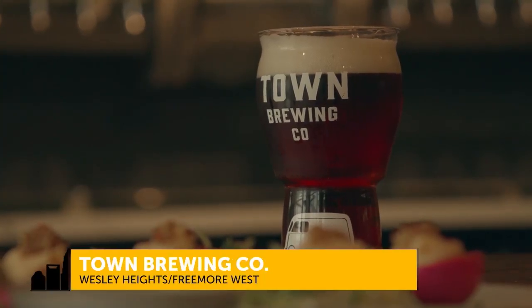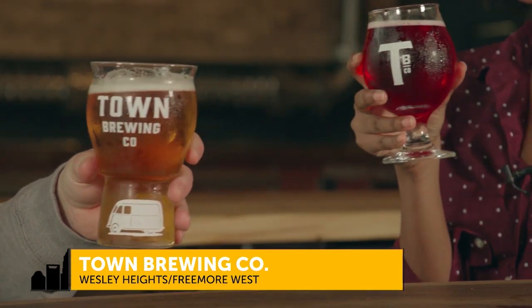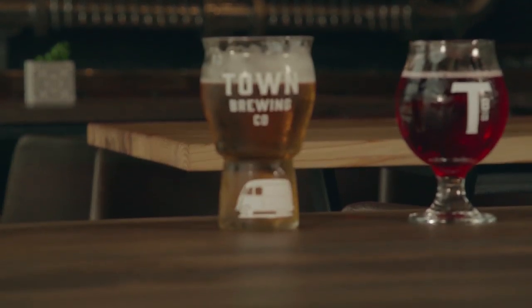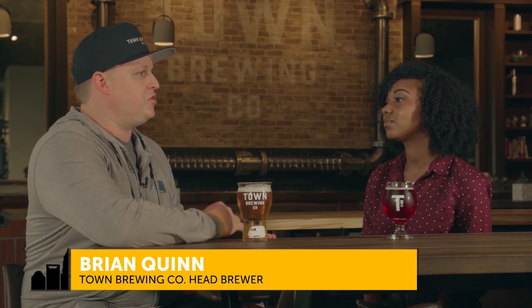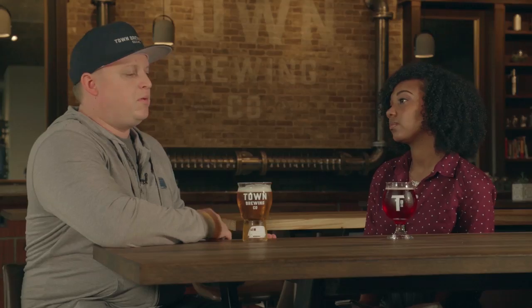We're here at Town Brewing Company with Brian Quinn, head brewer. How does Town Brewing stand out from all of the Charlotte brewery roster? Trying to find how you can stand out in such a crowded market, a crowded field is challenging. But putting out really excellent, consistent, quality beer — both a mix of classic styles and some more adventurous experimental styles.